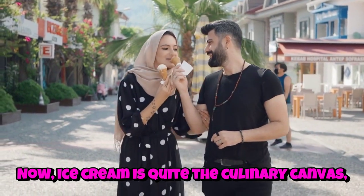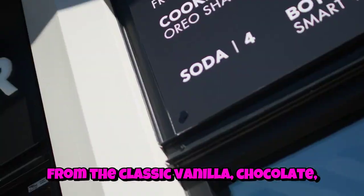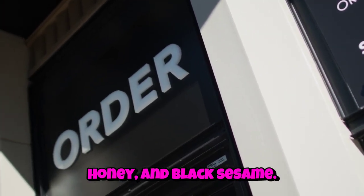Now, ice cream is quite the culinary canvas, with a seemingly endless array of flavors — from the classic vanilla, chocolate, and strawberry, to the more avant-garde options like lavender honey and black sesame.